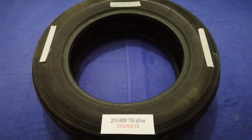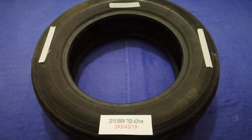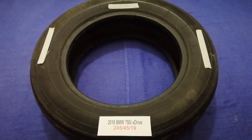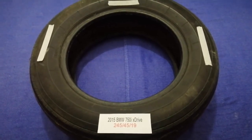Hey guys, welcome back. Today we are going to talk about the tire size for the 2015 BMW 750i X-Drive. And if you are looking for the tire size for your 2015 BMW 750i X-Drive,